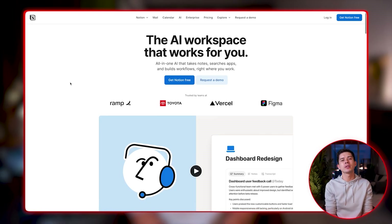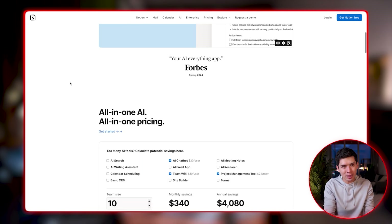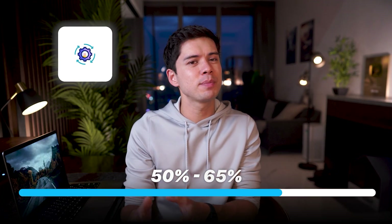Notion just released something called AI Agents, and it's the first AI I've used that doesn't just help with completing tasks — it actually completes the entire task for you. We're talking complete multi-step workflows executed automatically while you focus on what actually matters. In this video, I'm going to show you exactly how I automated about 50 to 65% of my business tasks and why this feels like the biggest productivity revolution in a long time.